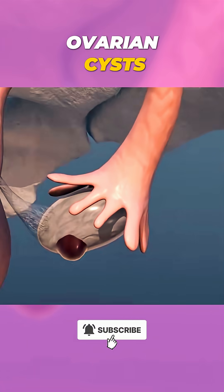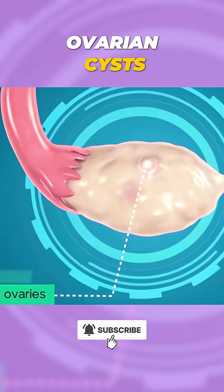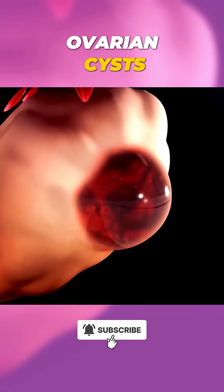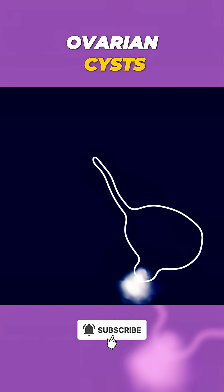Ever wondered what ovarian cysts are? They're fluid-filled or solid pockets in or on your ovaries. Pretty common and usually harmless, often going away on their own. But when they don't disappear and grow larger, they can cause pain or even rupture.